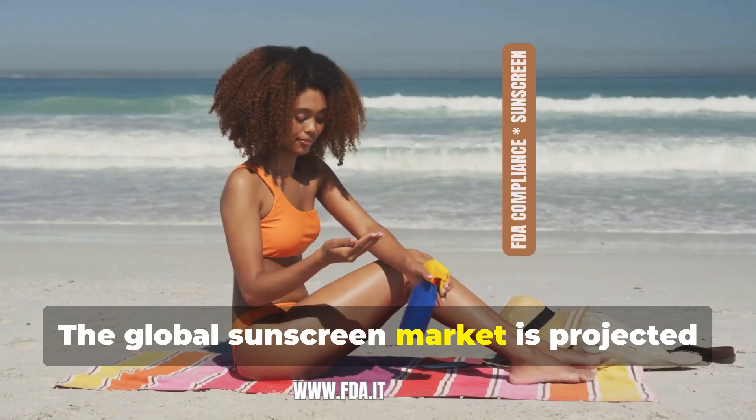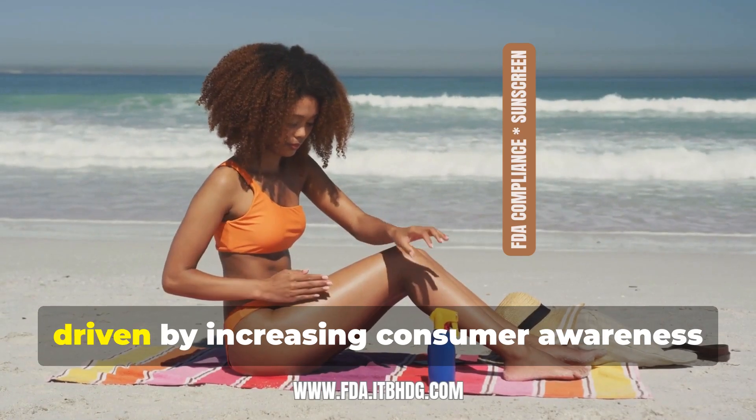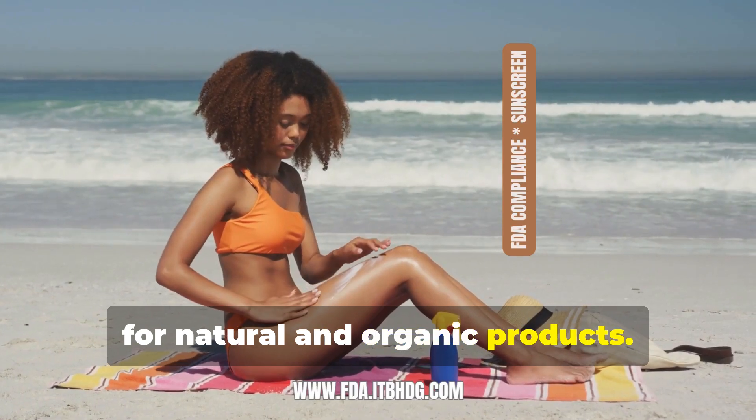The global sunscreen market is projected to experience significant growth in 2025, driven by increasing consumer awareness of skin health and a growing preference for natural and organic products.